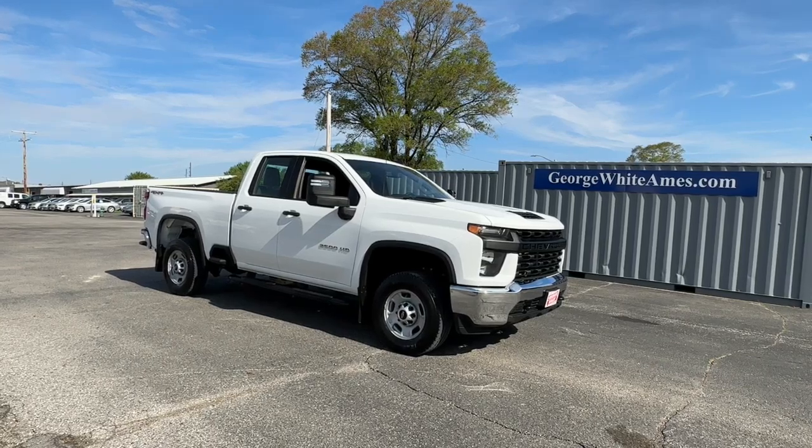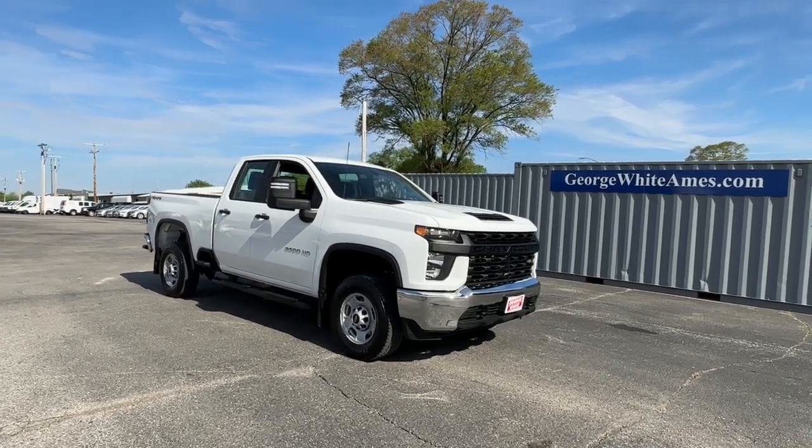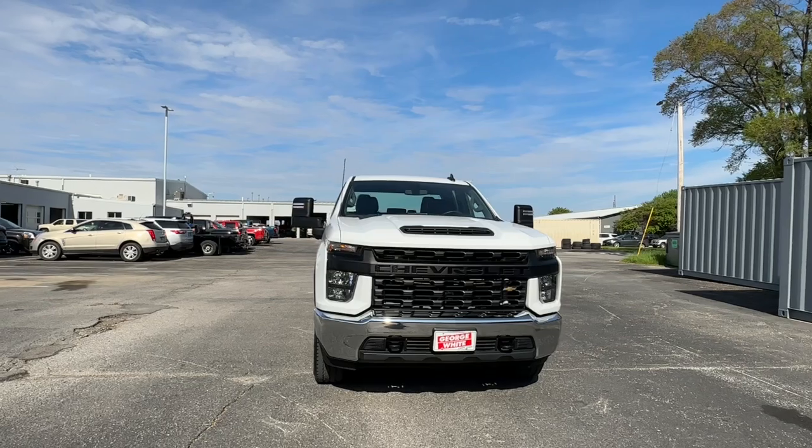Enjoy the view of this 2022 Chevrolet Silverado HD. With less than 30,000 miles on the odometer, this vehicle stands out from the rest.